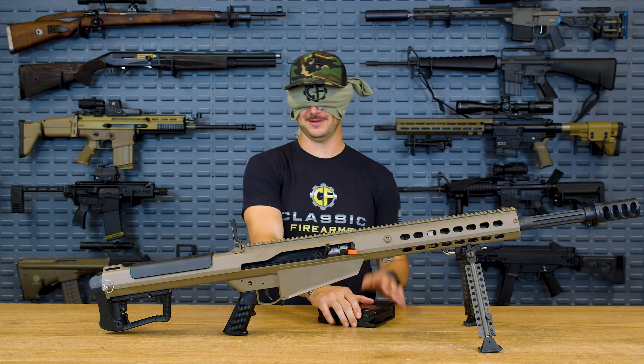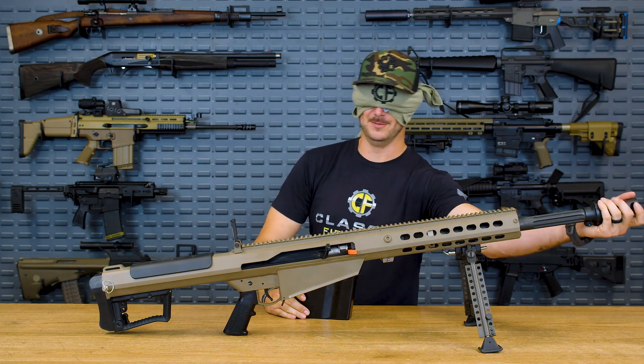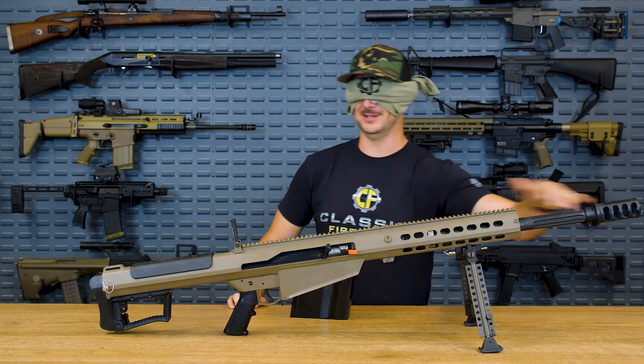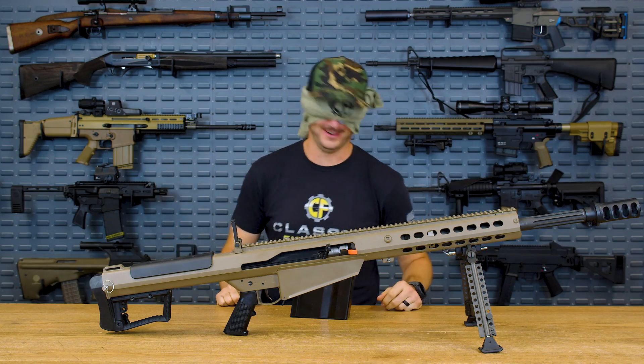It's definitely a 50 cal. It is an M107 — you got it! It is also the 20-inch M107 by Barrett. There it is!